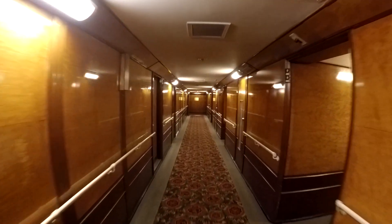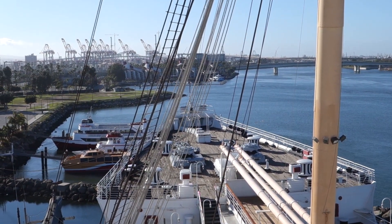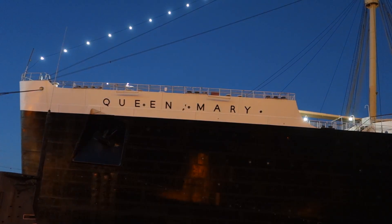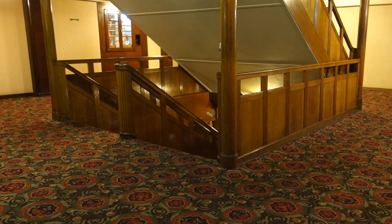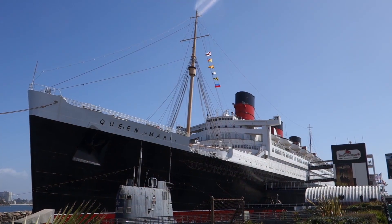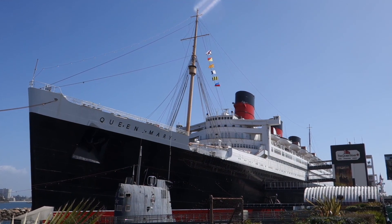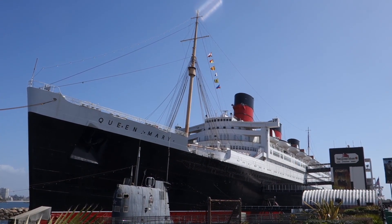The Queen Mary is now permanently berthed in Long Beach, California, and although the last few years have caused the hotel to close, she is now being spruced up and will be open again as a hotel soon. Now this is Astonishing Glasgow, not Astonishing Long Beach California, so we need to get back to our home city somehow, and the next part of the story will get us back on the Clyde.